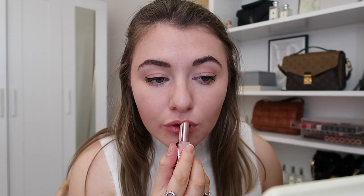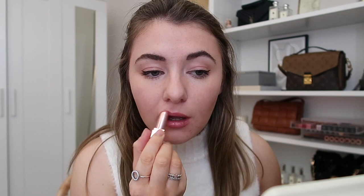Then I use the NARS Afterglow Lip Balm in Orgasm to finish off because I love how moisturizing it is and I really like the color. I also love how glowy it is — I find that glowy lipsticks make your lips look plumper. If I use a matte lipstick they can look even flatter than they already are, so I definitely prefer a little bit of glow on my lips. And that is my everyday makeup done.